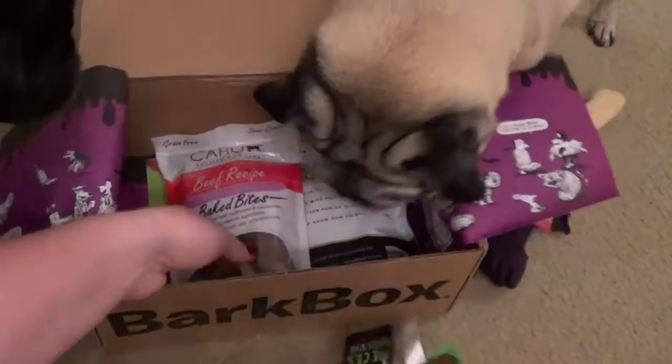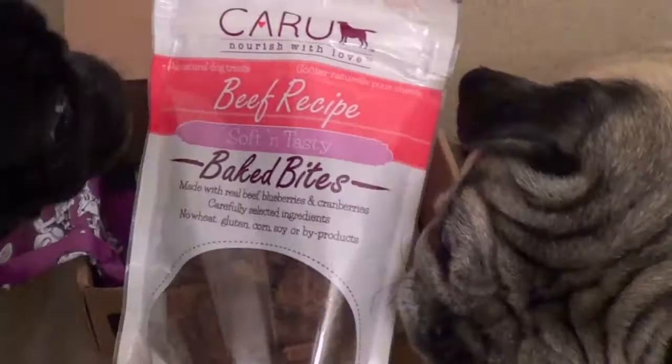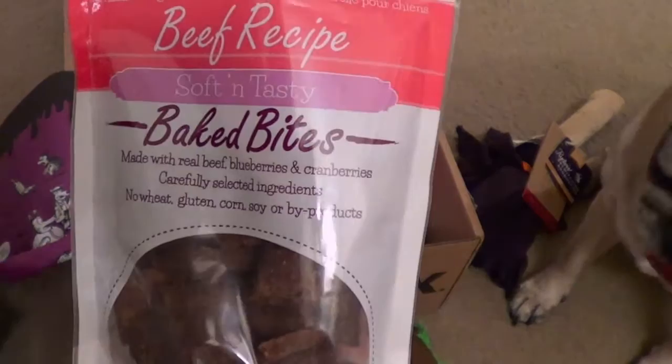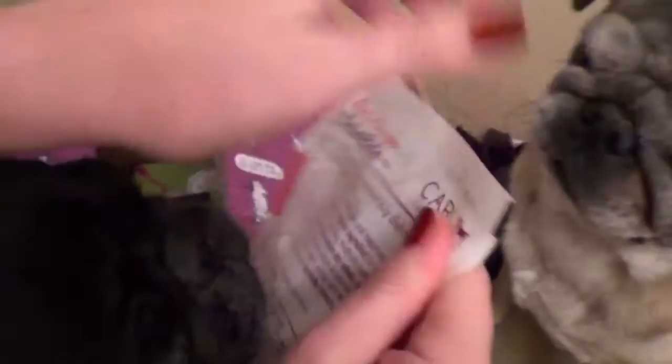Let's see what else we have. These are beef recipe treats called Careoo Nourish with Love — grain-free baked bites. They're supposed to be soft and tasty, and we really prefer soft treats for the dogs. It's made with real beef, blueberries and cranberries, carefully selected ingredients, no wheat, gluten, corn, soy, or byproducts. The dogs always love testing these out. They get really excited because they know they're going to get a little treat.